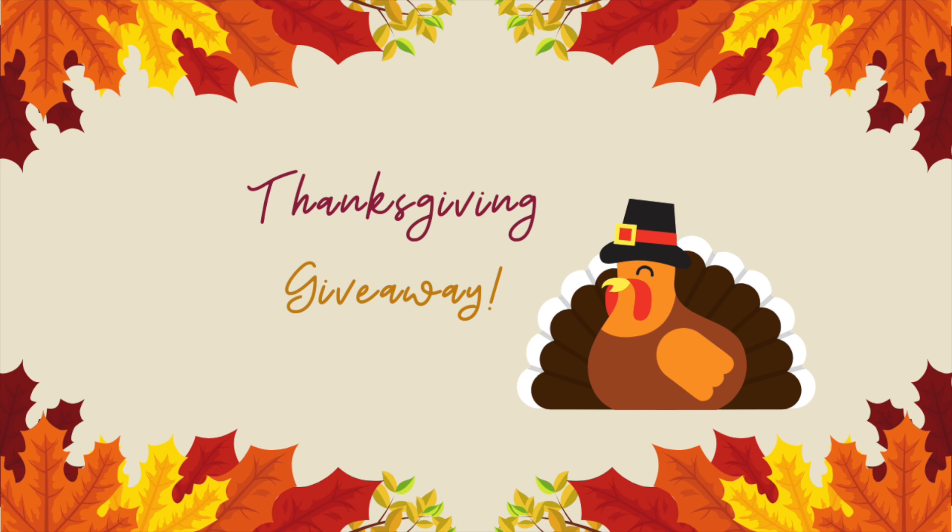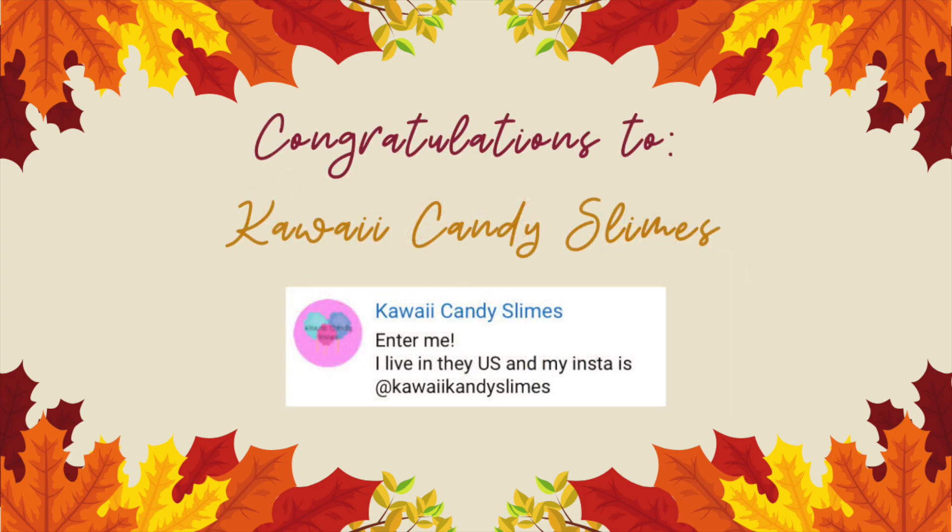Hey guys, it's Kawaii Rainbows 2, and welcome back to another video. Today we're going to be showing you what we got in our Fall Pusheen box. Before we begin the video, we want to announce the winner of our Thanksgiving giveaway. Congratulations to Kawaii Candy Slime. We hope you enjoy your package.